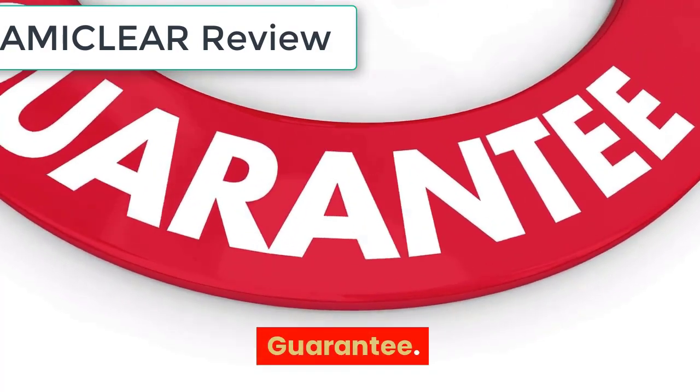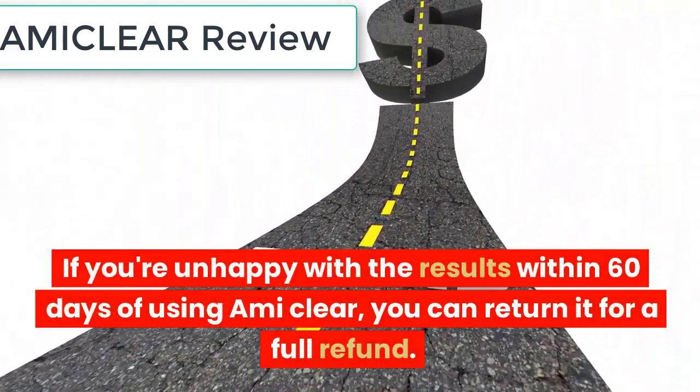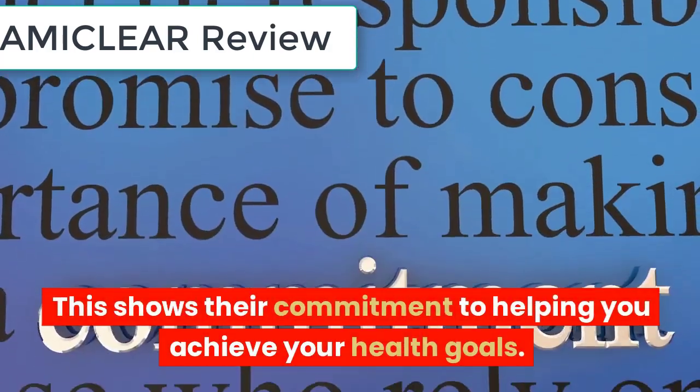The best part about EmiClear is their 60-day money-back guarantee. If you're unhappy with the results within 60 days of using EmiClear, you can return it for a full refund. This shows their commitment to helping you achieve your health goals.